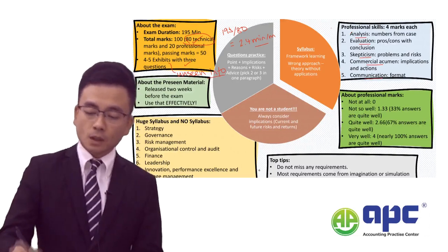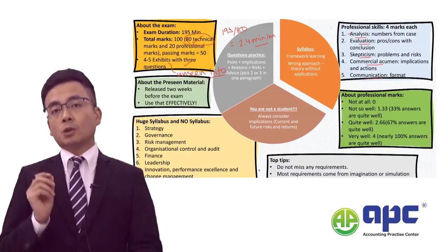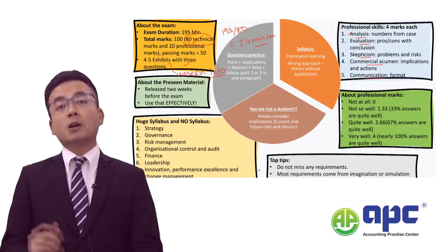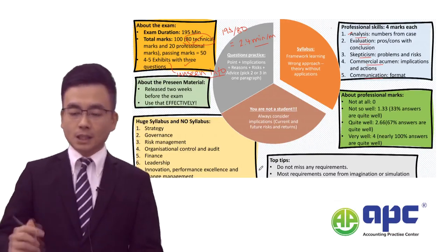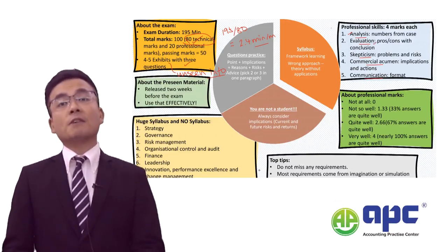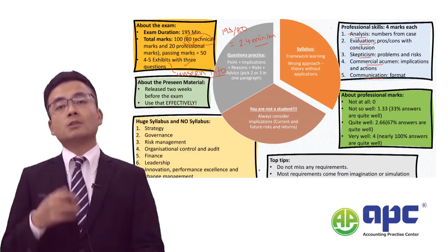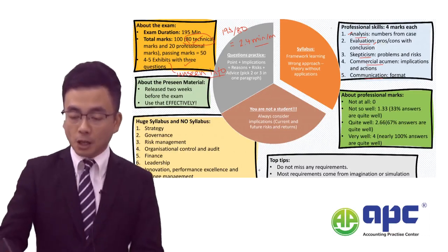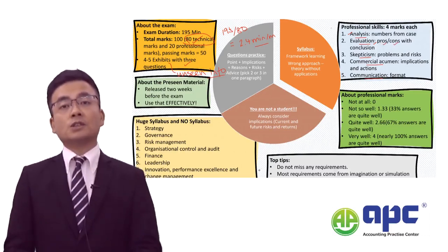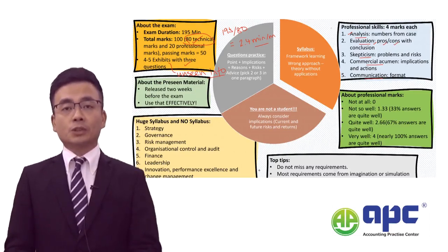Firstly, if you are being tested on analysis skills, make sure that you crunch the numbers correctly — which means you will need to calculate some numbers and comment on them. If you are being tested on evaluation skills, make sure your answer comments on the advantages and disadvantages of certain proposals with your conclusion. That's very important.